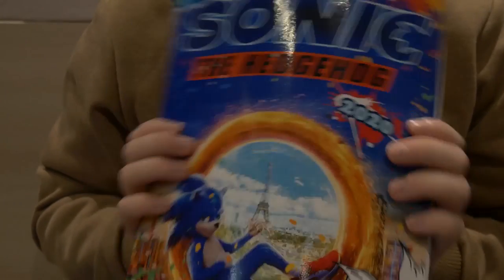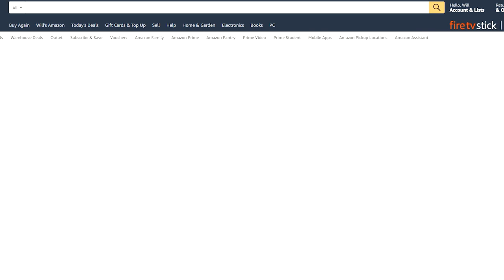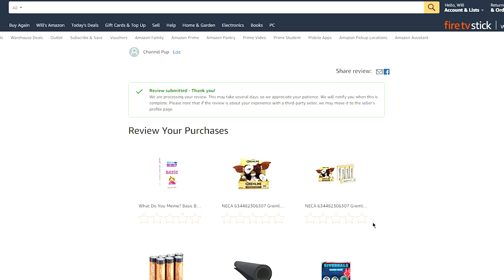You can pick this up on Amazon for not very much money at all. And yes, this is where you can buy the book. As a matter of fact, let's write a review of it. Five stars. 'Super Sonic Coloring Time. Great find — good for fans and epic gamers alike.' I'm going to be Channel Pup instead. And submit. Review submitted! Hooray — we were helpful today.